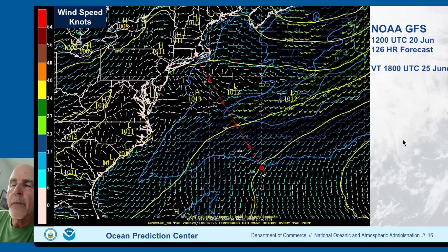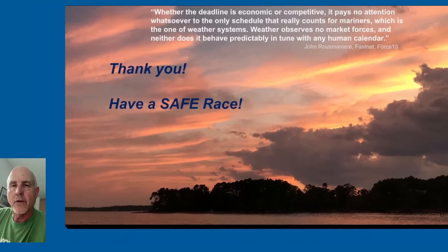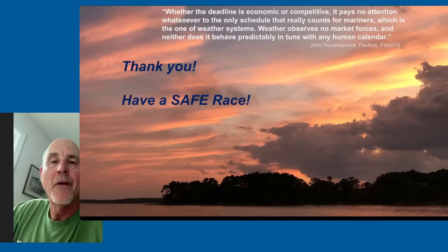On the 25th — Tuesday — you can start to see the front and the higher winds pushing eastward, but there are still winds from about mid down the rum line to Bermuda. There'll be another front coming off and doing much the same thing on Wednesday and Thursday. Thank you very much for the opportunity. Have a safe race. As John Rousmaniere basically puts it, weather is really the one thing that's in control.